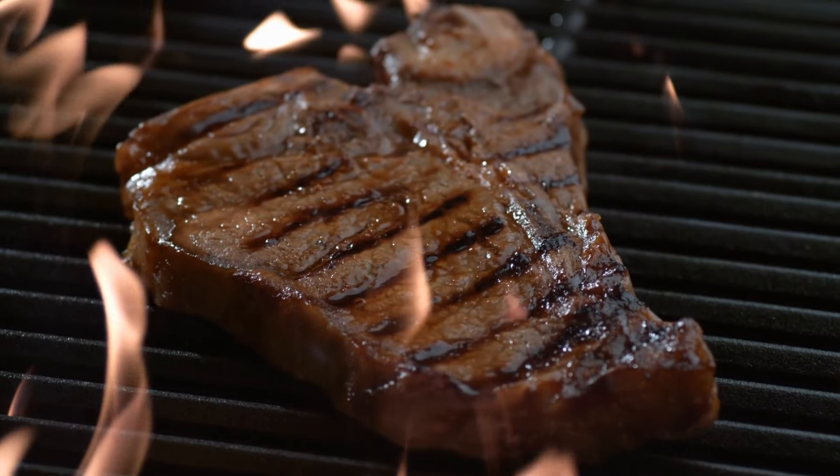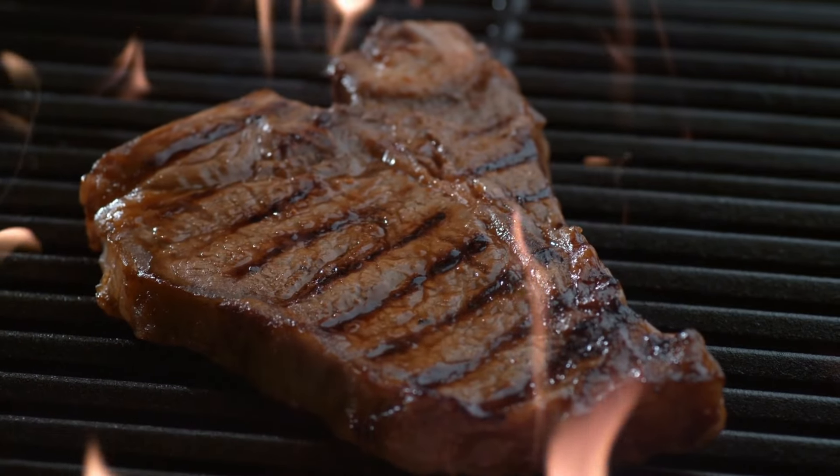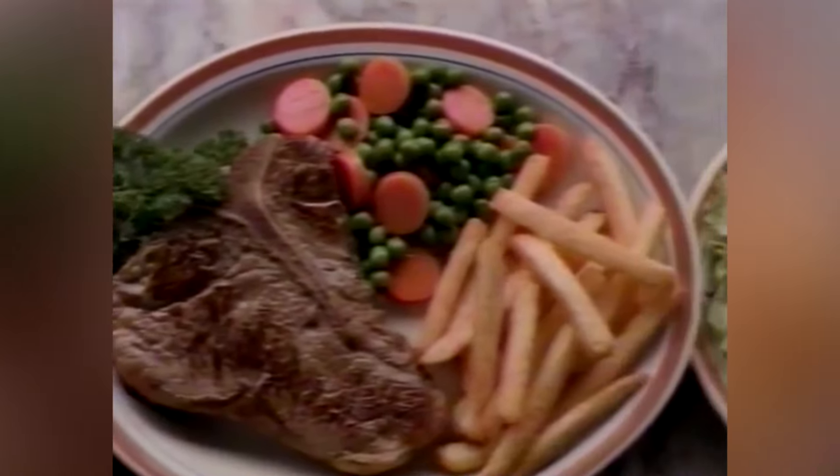T-bone steaks, on the other hand, should be cooked on the stovetop, on the grill, or in the oven. Because this steak has two different cuts and a center bone, it requires a bit more finesse and attention to help ensure all of the meat cooks evenly.